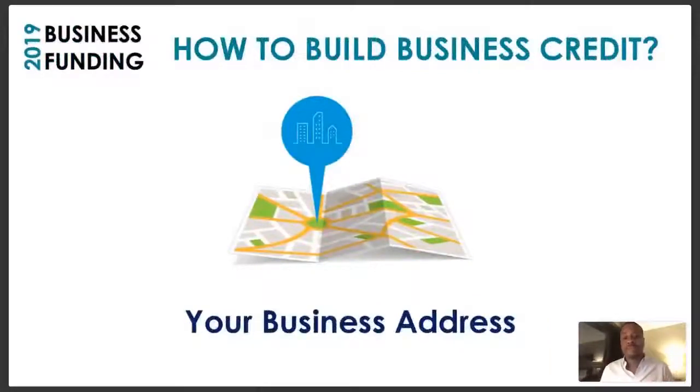Next, you want to get a business address. Your business address is not your home address — that's why they call it a business address. Your home address shows up on your personal credit file, so using it won't give you the credibility needed to establish a credit profile separate from your personal profile. You don't have to go out and rent a building or suite — there are virtual business addresses you can get, like DaVinci or Regus, which give you a suite attached to a physical building that shows up as a legitimate business address.